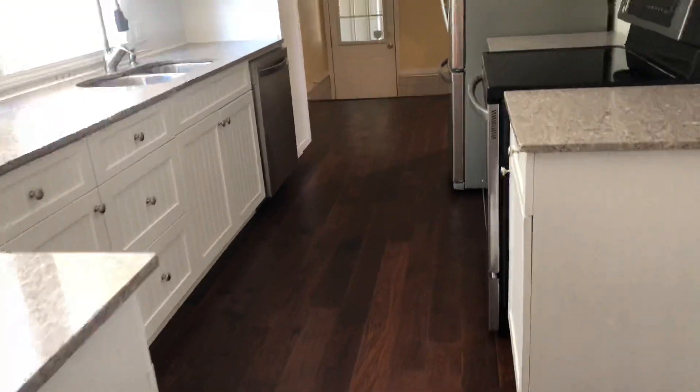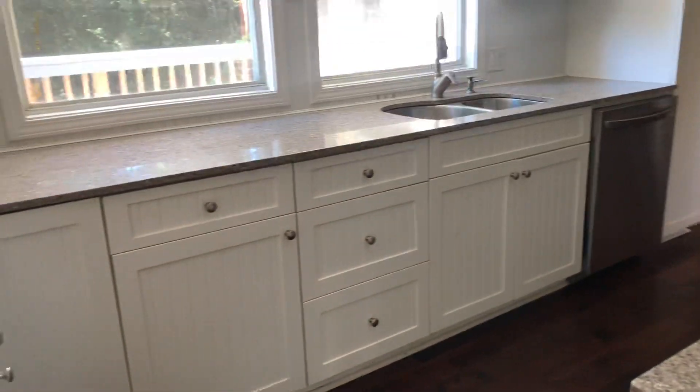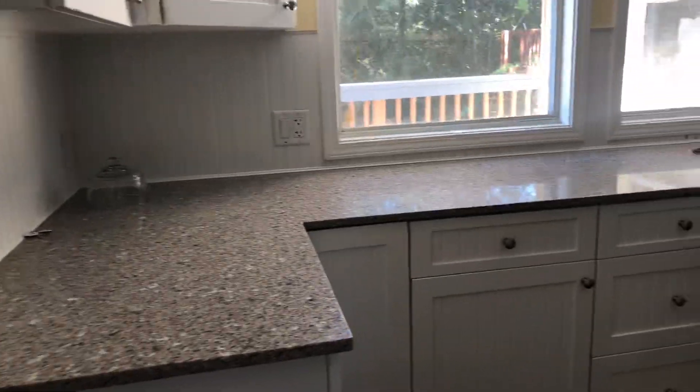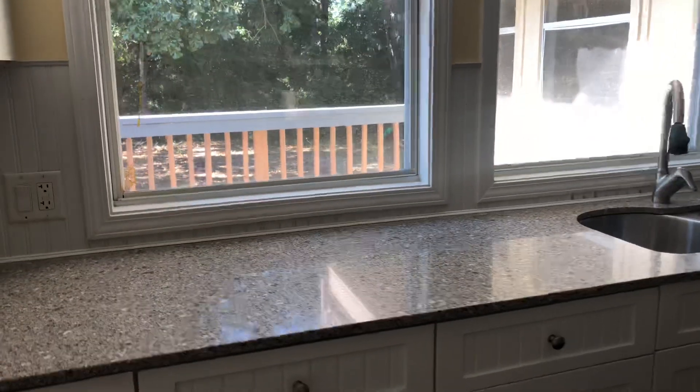More of those beautiful wood laminate floors. You've got marble countertops, a lot of really great cabinetry, large windows overlooking the backyard and the wood deck, and stainless appliances.